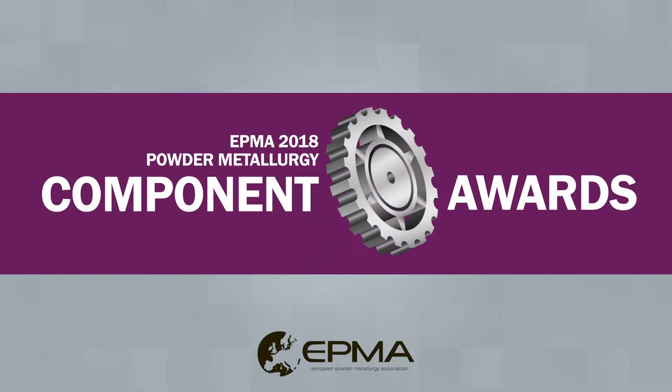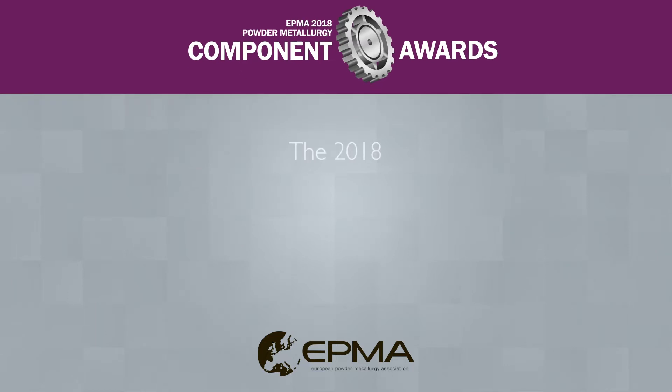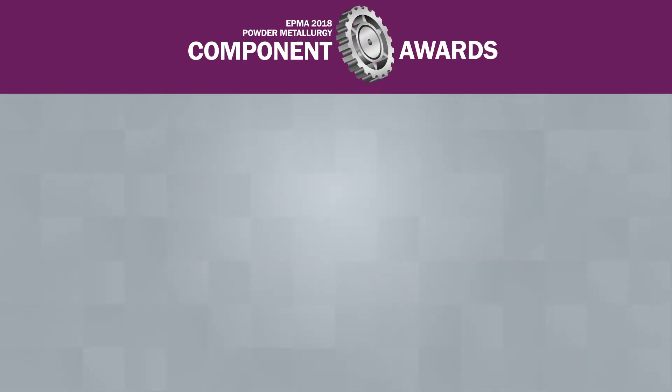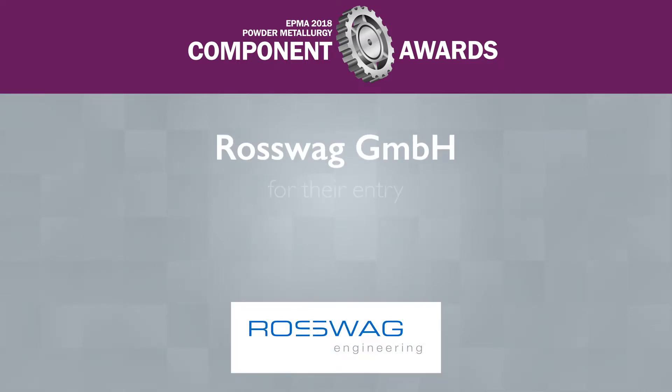The EPMA 2018 Powder Metallurgy Component Award in the Additive Manufacturing category goes to Roswag GmbH for their entry Forgebrid.